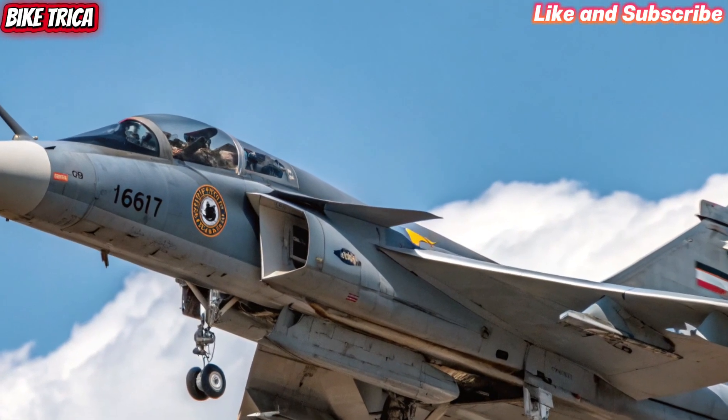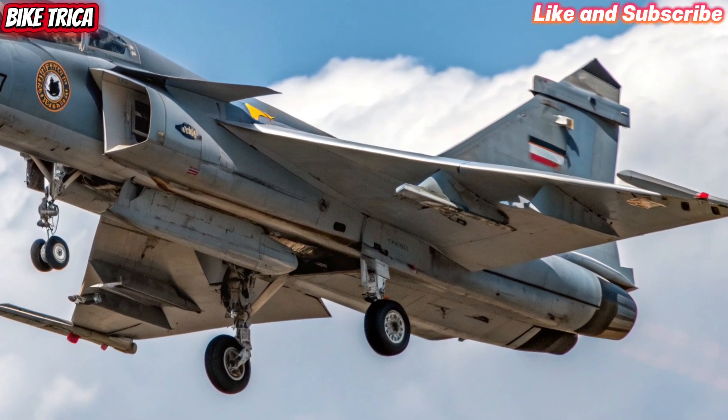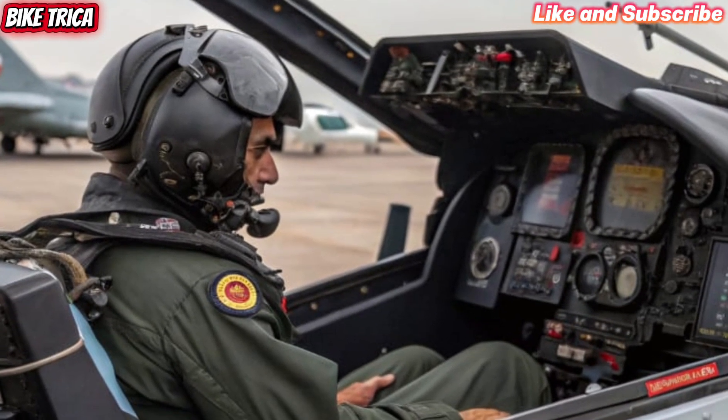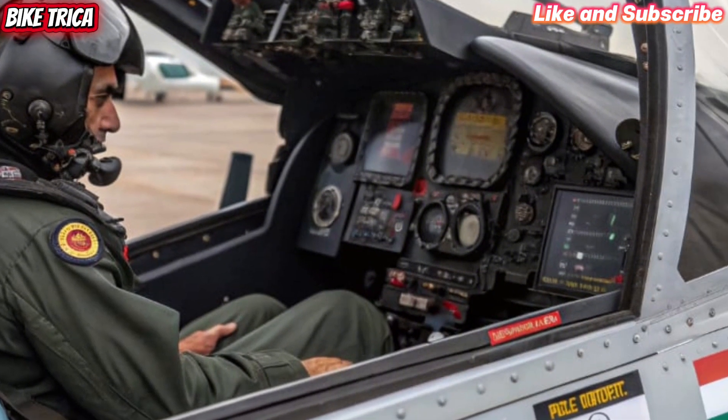ground attacks and deep strike missions. The Tejas MK2 also integrates cutting-edge AESA radar, advanced electronic warfare systems and the ability to carry a wider range of weapons.